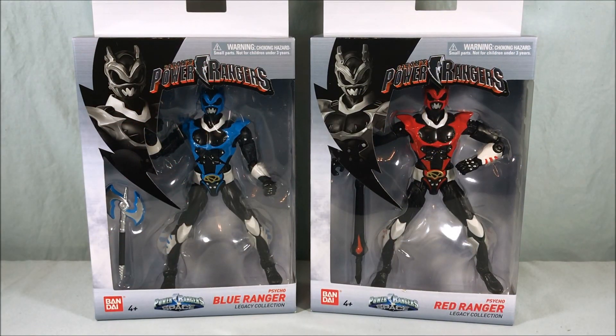Hello everyone and welcome to Long's Toys. Today we are taking a look at the last of the Power Rangers Legacy Collection, the Psycho Red and Blue Rangers. This will most likely be the last time I review something Power Rangers related with this logo here in the corner. This is the swan song as it were for Bandai America.